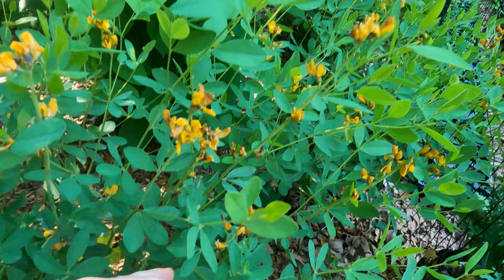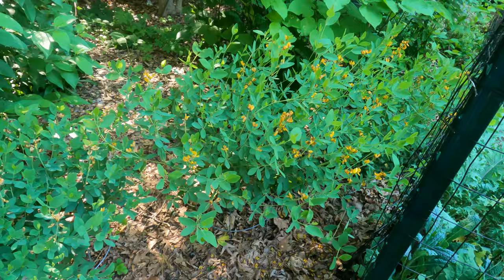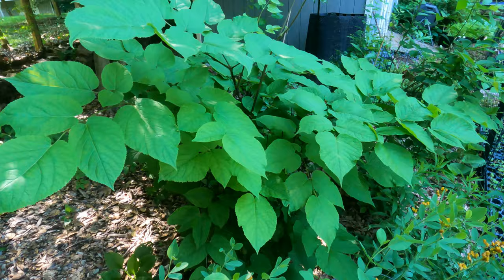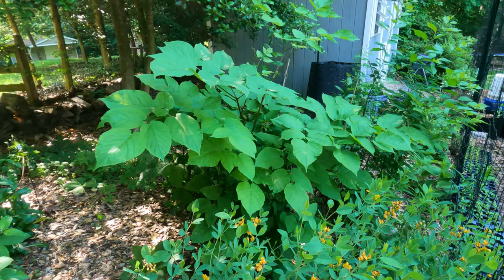The yellow wild indigos are going over - I wish I would have taken more photos, but this whole area had those beautiful, different-looking yellow blooms. Here's a little path, and this beautiful plant that I've never been able to get this big is the American spikenard. The deer absolutely love it, and I really just want to plant it everywhere so there's so much that the deer can't eat it all.